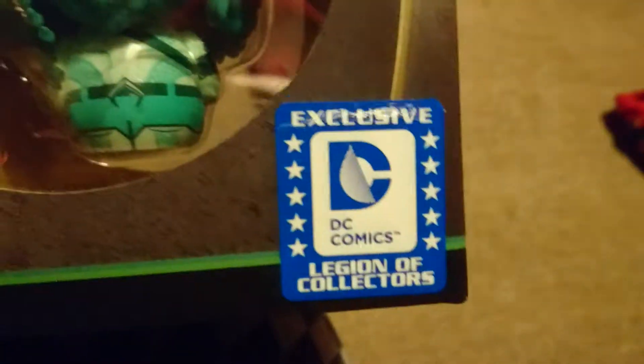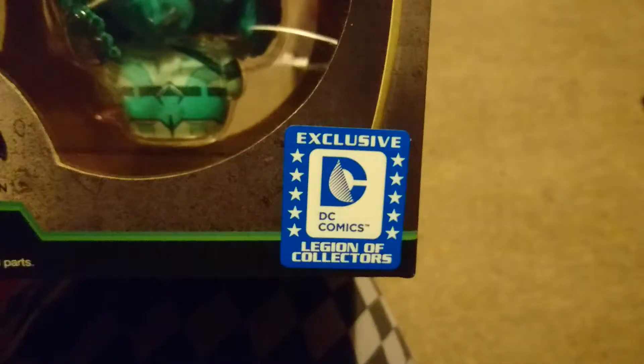And then the one I was really excited for because I got it super cheap, and it's actually come really well packed, is the Batman V Superman Superman and Aquaman Legion of Collectors set. This is the first Legion of Collectors item I actually own.